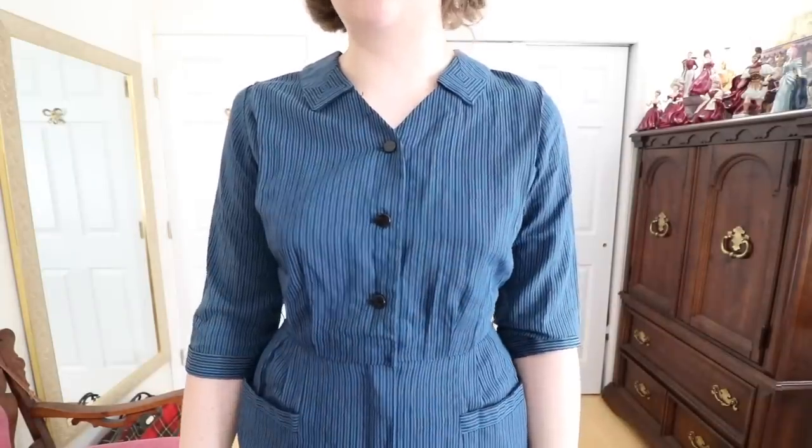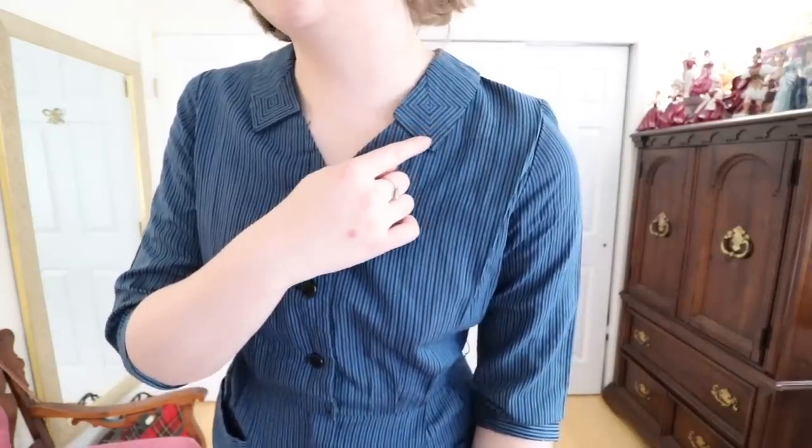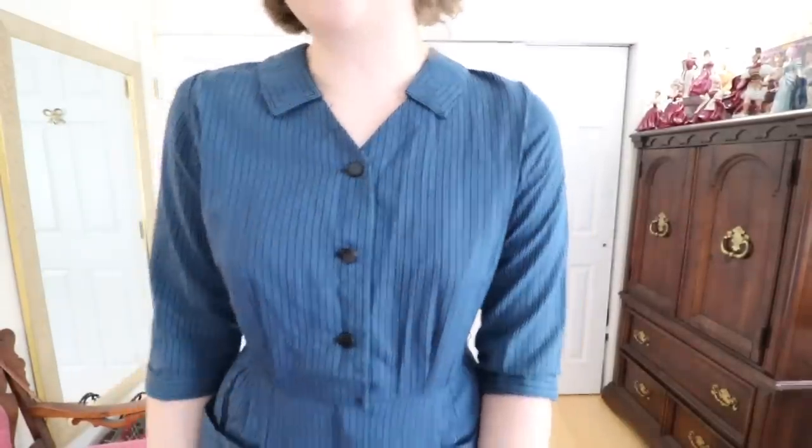This dress is from a brand called Downtowner and I love the details of it. It actually has seaming around the collar that forms this square shape which I think is really clever and super flattering. I love that it has pockets and how it's kind of a wiggle dress style with a bit of volume so it's a little bit more comfortable. I purchased this from Spearmint Vintage on Etsy and it actually came to me with tags but I've since washed it so I could actually wear it.